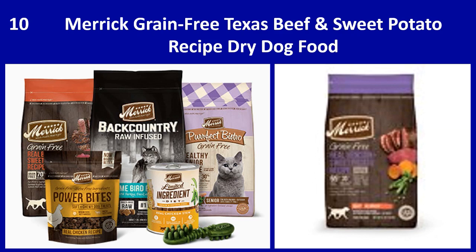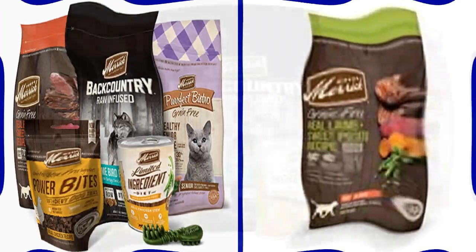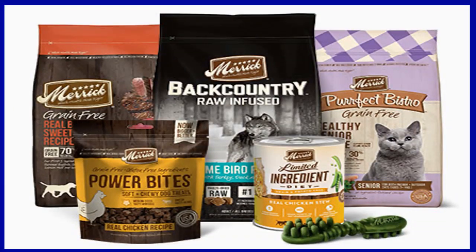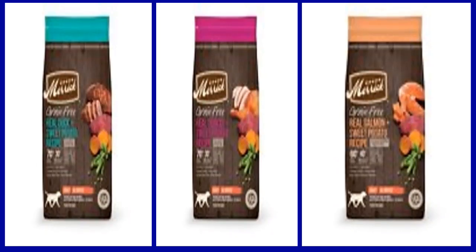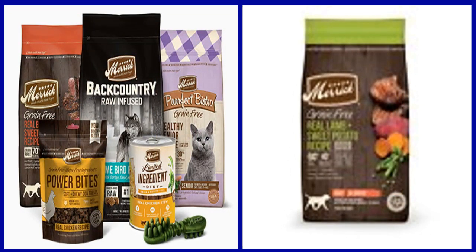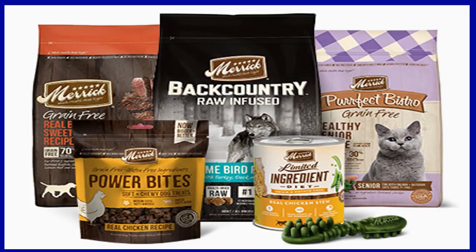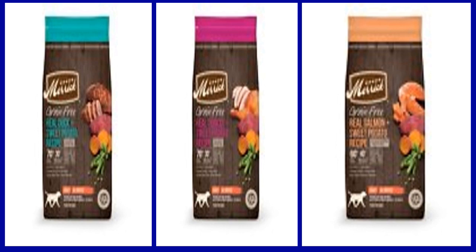Number 10: Merrick grain free Texas beef and sweet potato recipe dry dog food. Because the best dog ever deserves the best food ever, Merrick grain free Texas beef and sweet potato recipe dry dog food delivers allergy friendly nutrition with a grain free recipe featuring real deboned beef along with sweet potatoes, peas, apples, blueberries, and more. Formulated with vitamins and minerals for complete and balanced nutrition, it also contains high doses of glucosamine and chondroitin for increased mobility, along with high levels of omega-3 and 6 fatty acids for healthy skin and a shiny coat.